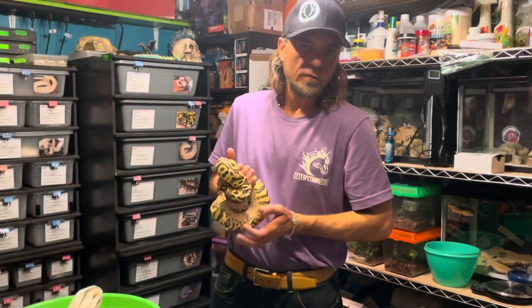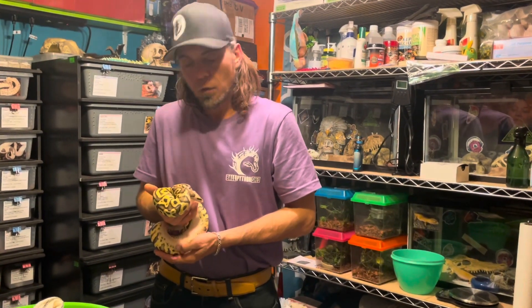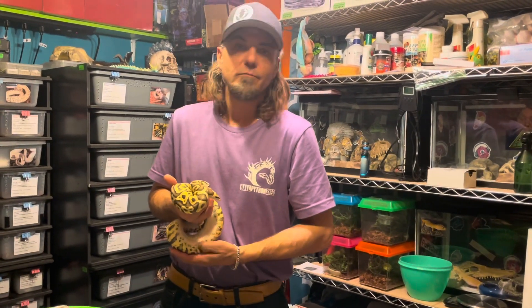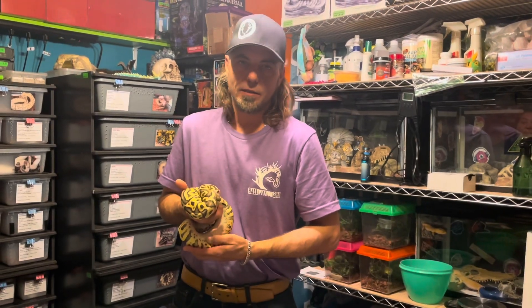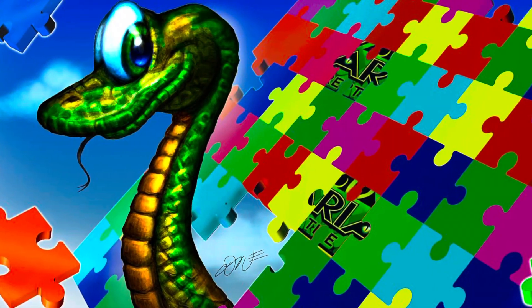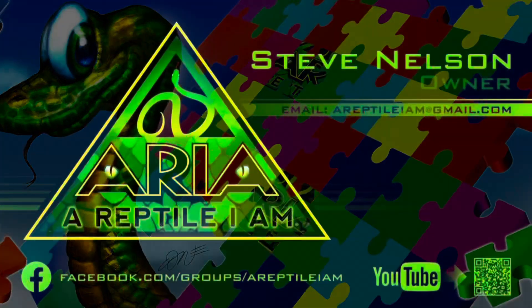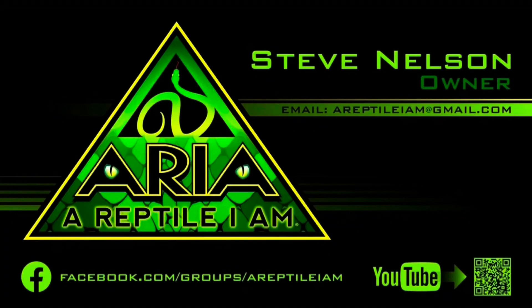Definitely appreciated all of the love and all of the stuff that you showed me today — just in general, great people guys. I'll be a shed head till the day I die. Thanks guys. Stay tuned. Thanks for watching, friends of Aria. Be sure to like and subscribe and ring that bell for future content. Welcome to the Revolution. Welcome to the Army.